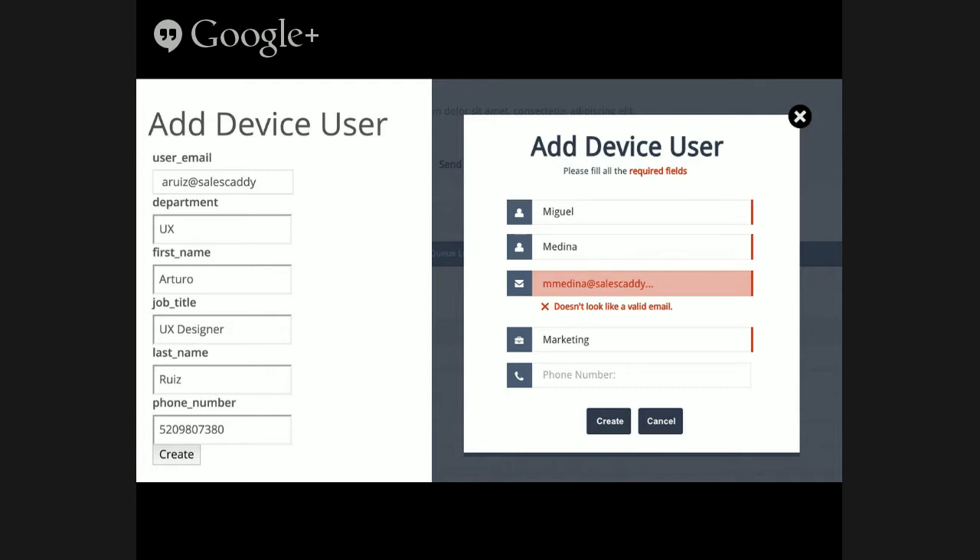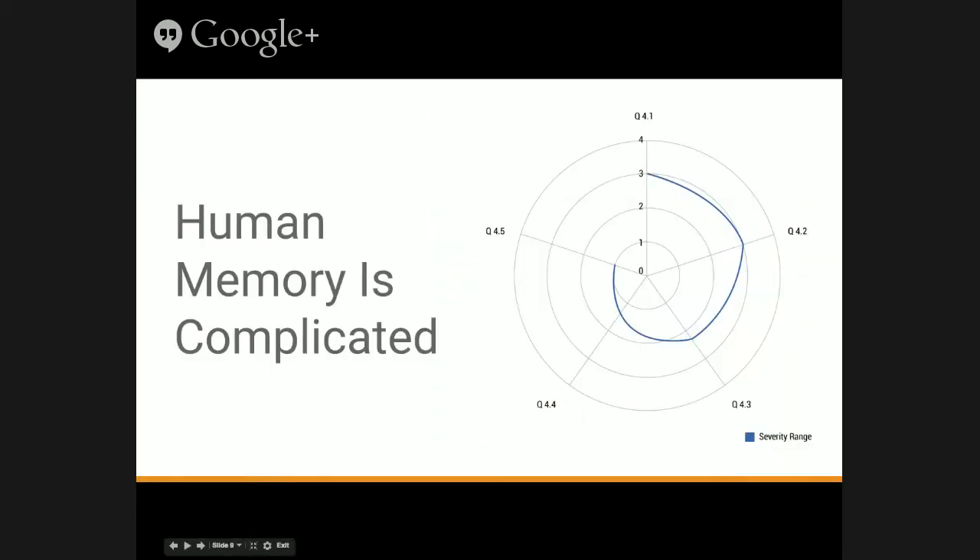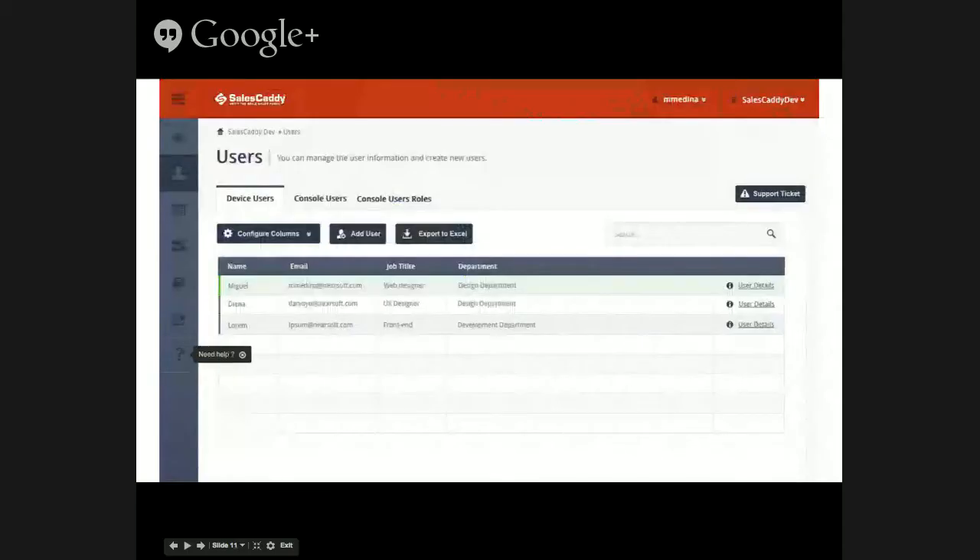The second one is human memory is complicated. Right now there's lots of information displayed at once, so the user has trouble finding what they want. What we are proposing — and want to show in the mock — is to group all related information. For instance, device users: all related to device users will be there, all the tasks, and this will prevent the user from cutting the task flow they are having. If they want to create a user concerning device users, that's where they'll find the information. If they want to know something about console users, all those actions will be there, and they won't have to search for them or remember where they are.